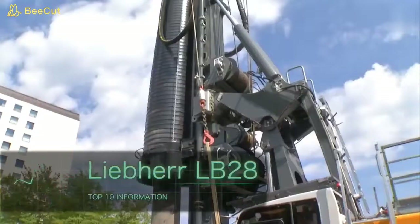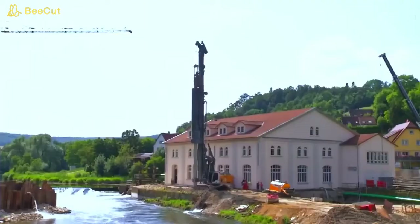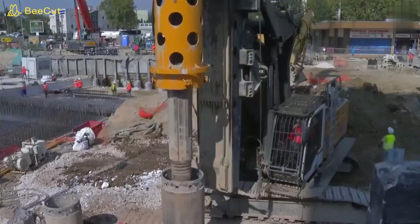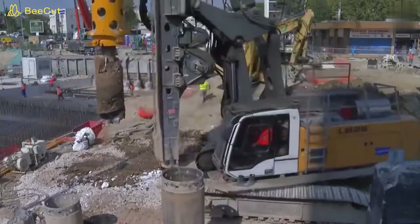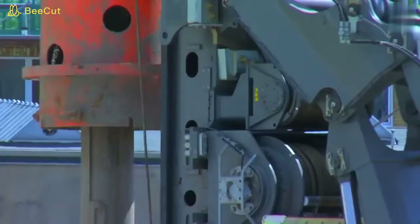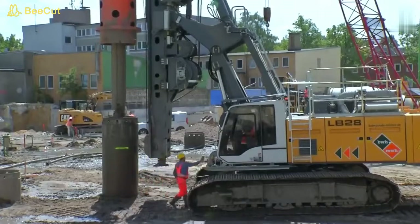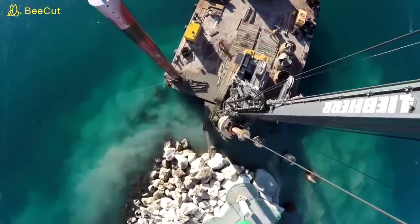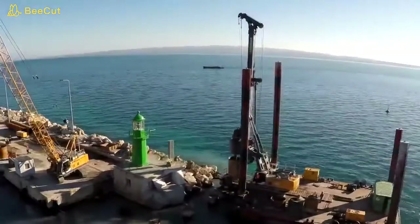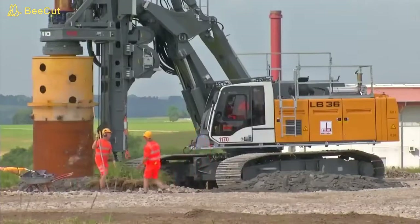Liebherr LB28 is a powerful drilling machine mainly used for the foundation of piles. The Liebherr LB28 weighs 98.7 tons when working and the engine power is 390 kilowatts. Features of this machine include simple transport with a folded leader and a wide working area thanks to the parallel kinematics. In addition, the machine has a robust leader which easily handles both the high torque of the drill disc and the great tractive forces of the roped crouch system, ensuring high operating efficiency cycles.